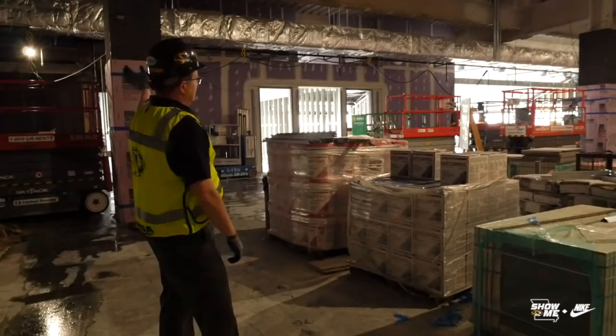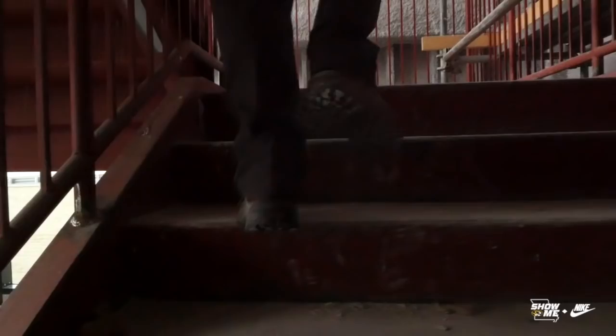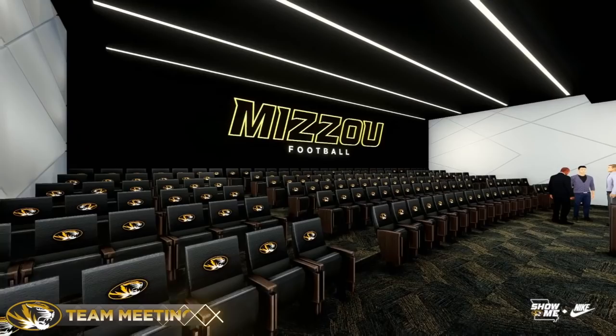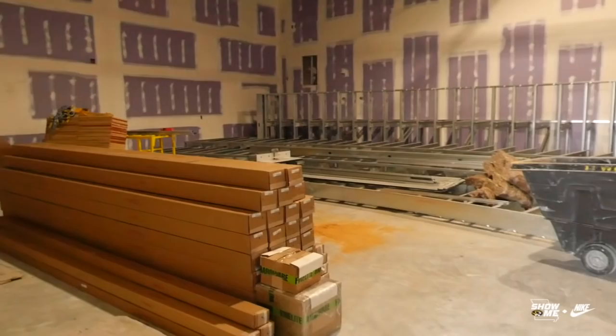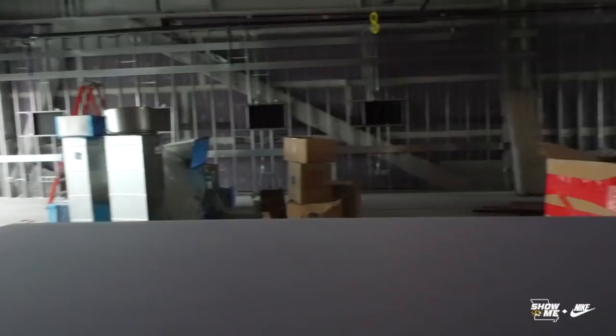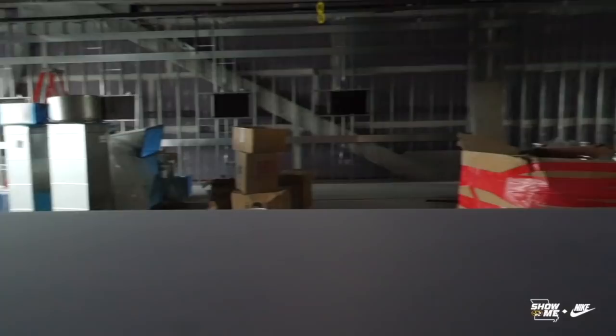Now we'll go up to three, and that's where we find coaches' offices. This is the full team room, and this is the secondary room, so either offense or defense could meet. Most of the time, this would be a place for the team to hang out. They'll have gaming systems, pool tables, ping-pong tables. On game day, it would be a place where we bring and host recruits.